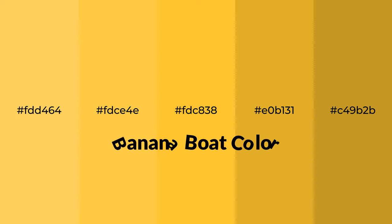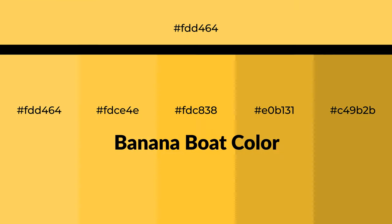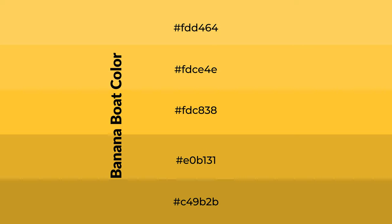Warm shades of banana boat color with orange hue for your next project. To generate tints of a color, we add white to the color. Tints create light and exquisite emotions.